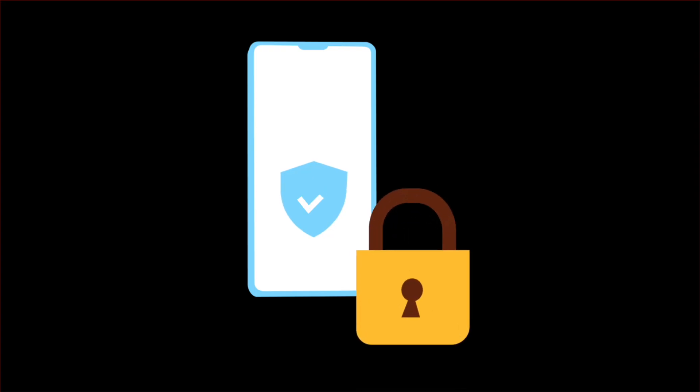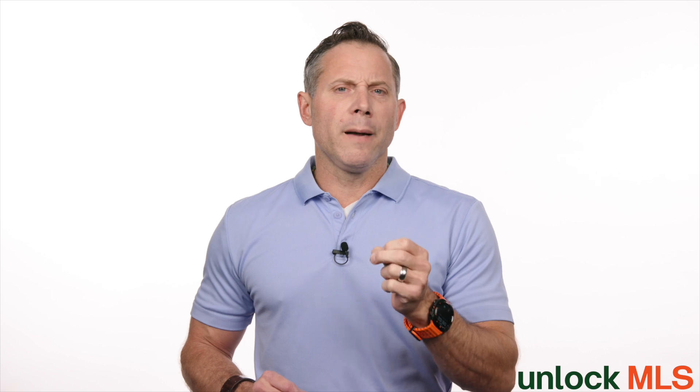This change is being made by Kotality, our login system provider, and it's all about one thing: protecting your data with an extra layer of security. I know extra steps can sometimes feel like a hassle, but this one is about making sure that your account and the listing data remain secure.